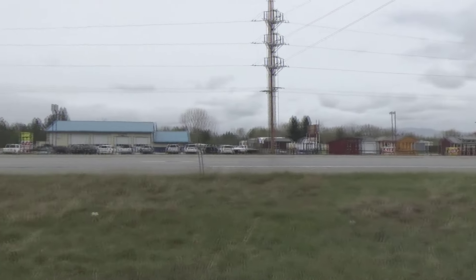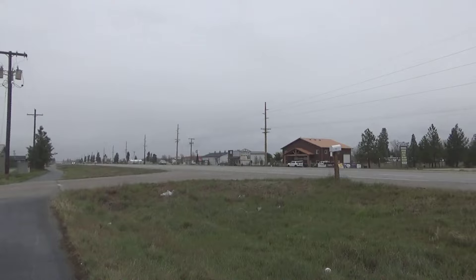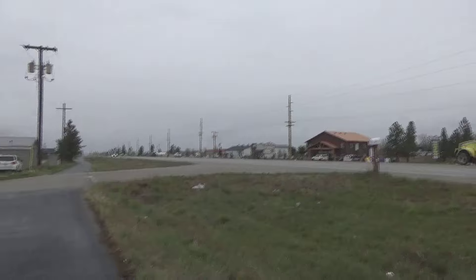Along here when you get north of the city, the highway is just kind of lined by prefab buildings and it's not the most aesthetic part of Montana.